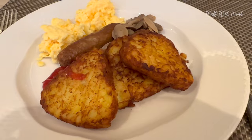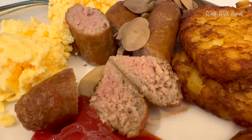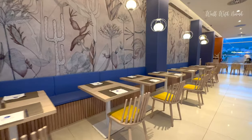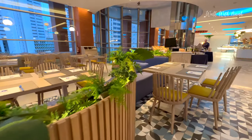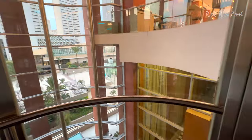For breakfast I went for scrambled egg, hash browns, mushrooms and sausages. However, I think I'll pass on the sausages. Let's take a look around the rest of the hotel.